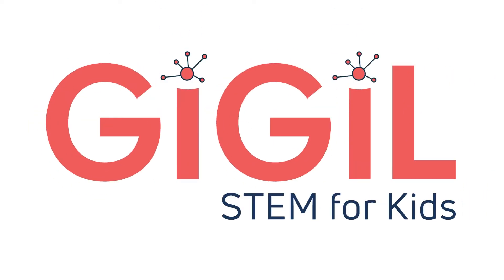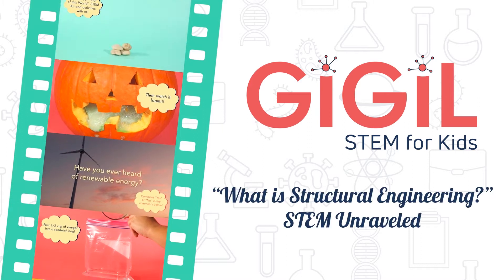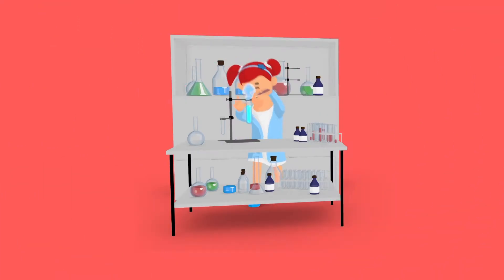Giggle Science! Hey there, junior scientists!